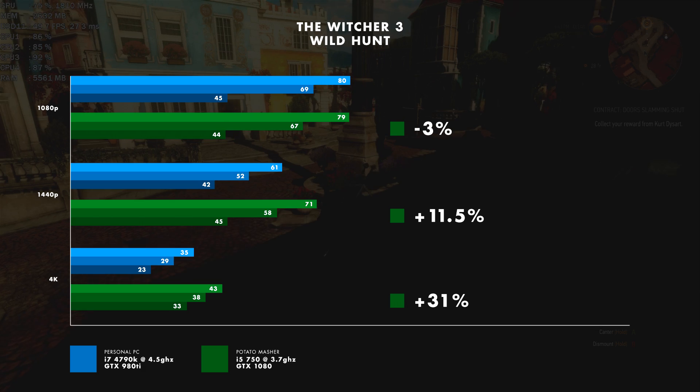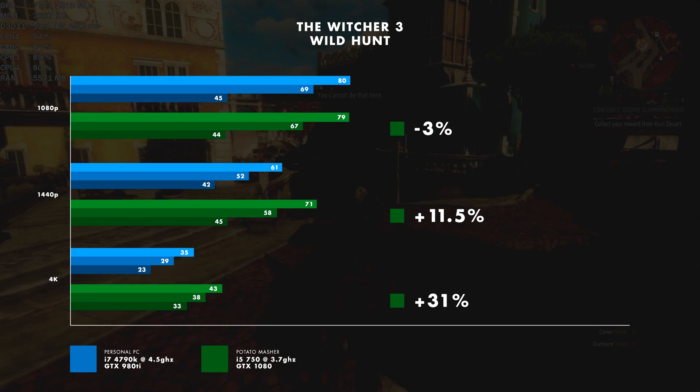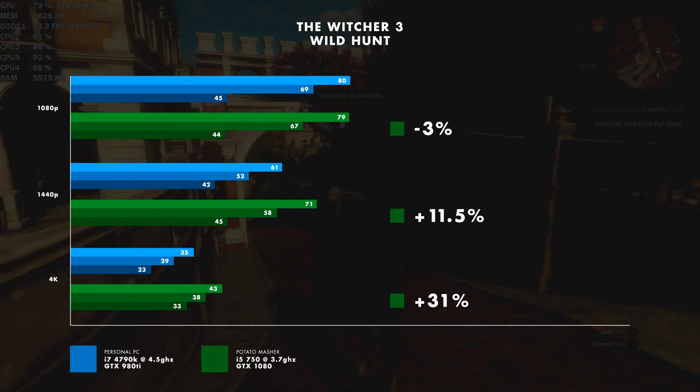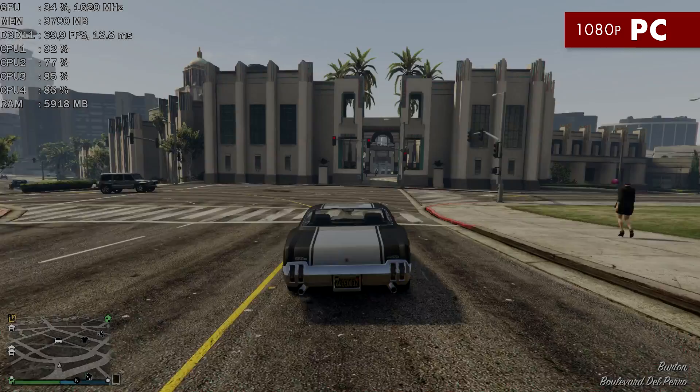This is riding up and down the big town in Toussaint and then galloping through the woods a little bit — a very demanding area, a bit more demanding than the rest of the game, especially when you're way out in the middle of nowhere. I was running everything completely maxed out on both systems with the exception of Hairworks.